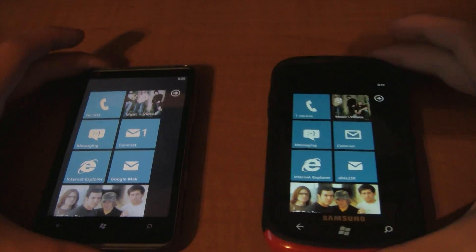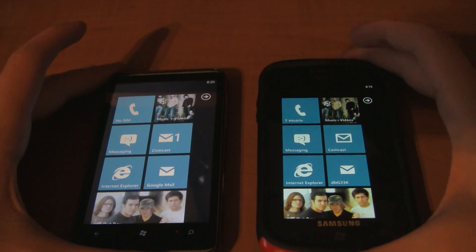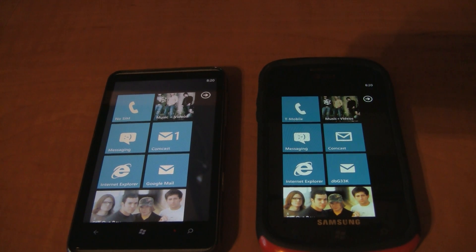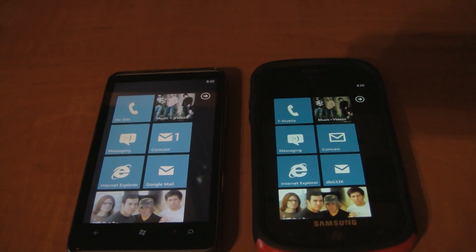That's going to be it for my comparison videos of Windows Phone 7 versus Windows Phone 7.5. The Mango update should be coming out this fall. If you're a developer, you should be getting an email sometime soon inviting you to join this amazing journey into Windows Phone 7.5. Thanks for watching — talk to you later.